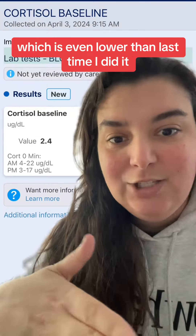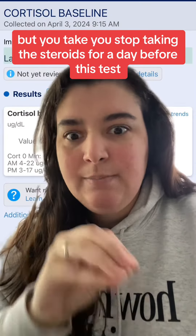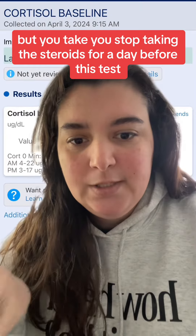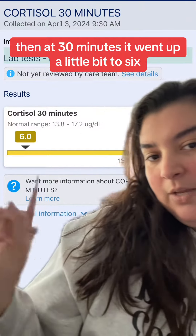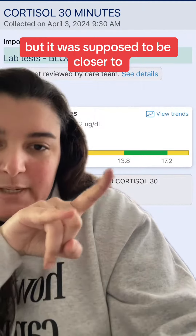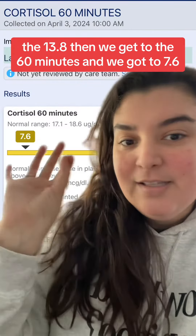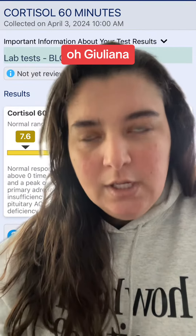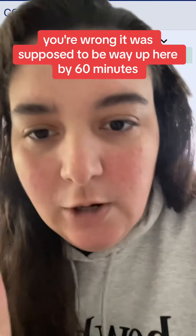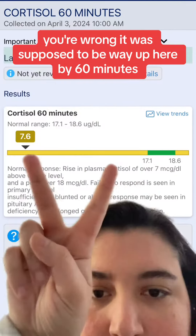So then here, this is my test from yesterday. My baseline was 2.4, which is even lower than last time — and I am on steroids, but you stop taking them for a day before this test. At 30 minutes it went up a little bit to 6, but it was supposed to be closer to 13.8. Then at 60 minutes we got 7.6, which you might think sounds like progress, but it was supposed to be way higher by 60 minutes.